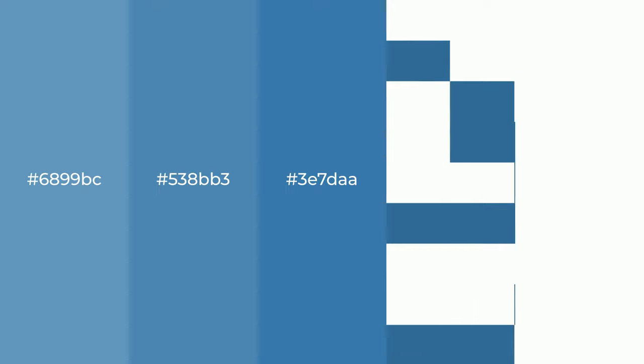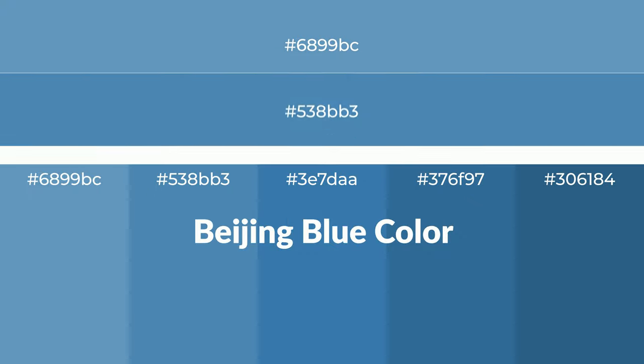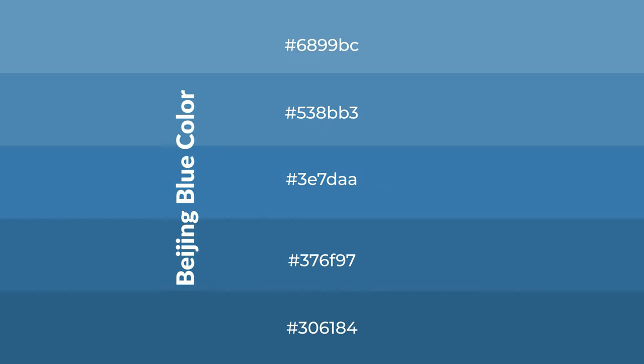Cool shades of Beijing blue color with blue hue for your next project. To generate tints of a color, we add white to the color. Tints create light and exquisite emotions.